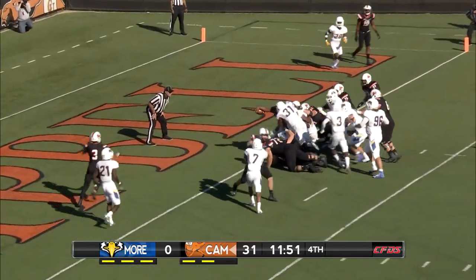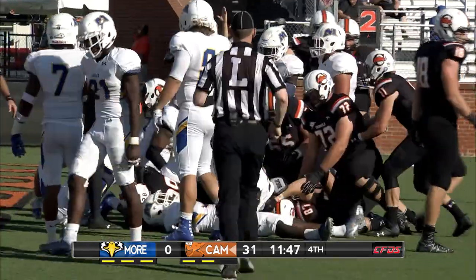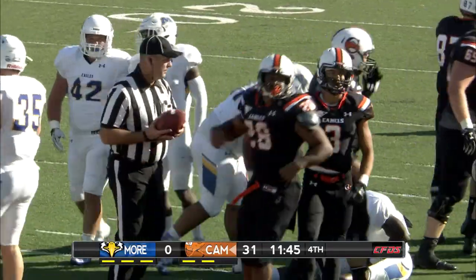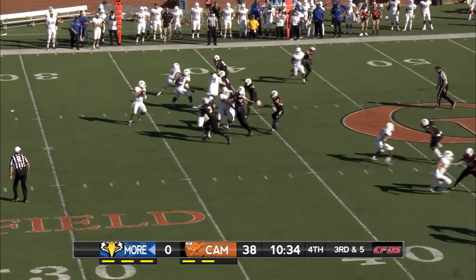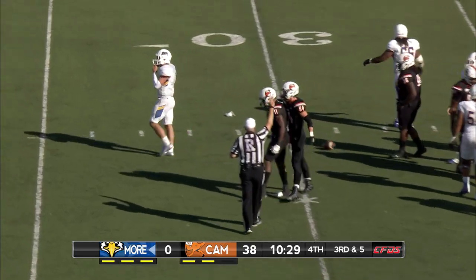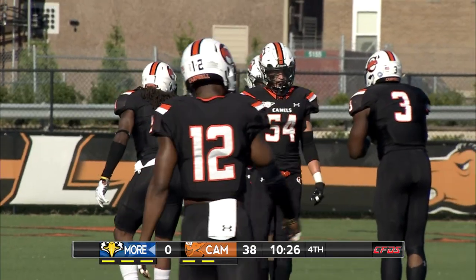Goods behind the offensive line, stretches and gets into the end zone for the third time today. Montel Goods and that offensive line tearing up the Eagles. Down 38 to nothing, but they still want to have some positive momentum going into next week. Ray Miller with his second sack of the season, second sack of the game.